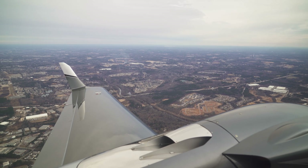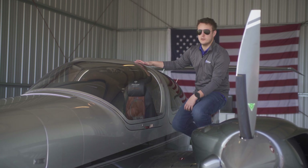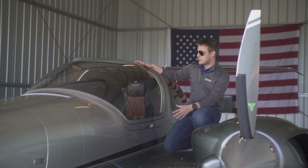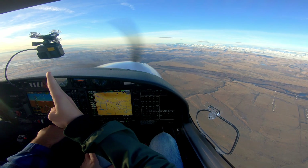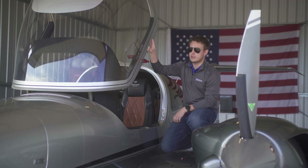Now that we've had a good look at the outside, let's take a look at the inside. One thing I really love about the DA42 and the DA40 is this cockpit door. Not only does it give you a great panoramic view, but also because it lifts up and forward, it makes getting in and out of this thing super easy.